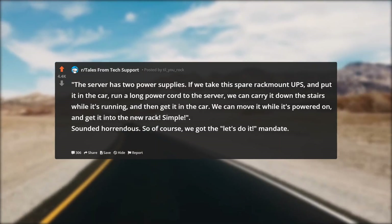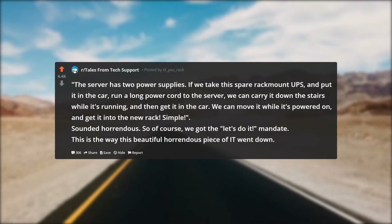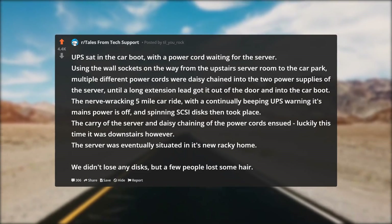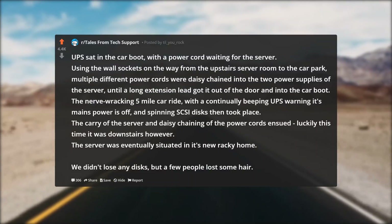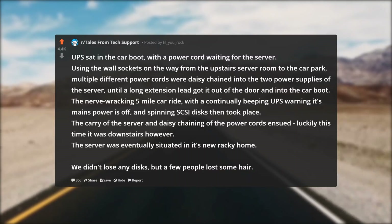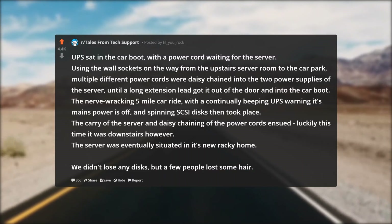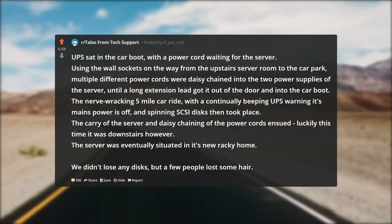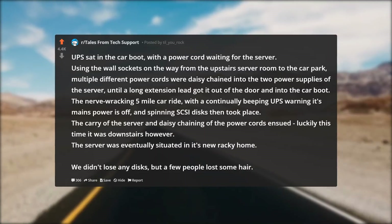So of course we got the 'let's do it' mandate. This is the way this beautiful, horrendous piece of IT went down: the UPS sat in the car boot with a power cord waiting for the server. Using the wall sockets on the way from the upstairs server room to the car park, multiple power cords were daisy-chained into the two power supplies of the server until a long extension lead got it out of the door and into the car boot.